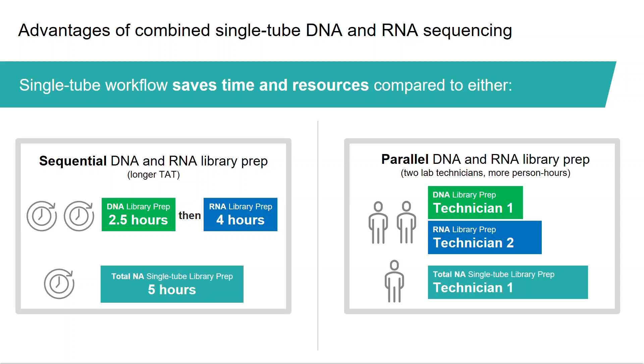A single-tube workflow also reduces the person hours if DNA and RNA libraries are performed in parallel, with only one technician required instead of two technicians for individual DNA and RNA library prep. And here we are not even counting the time saved with enrichment that is also performed simultaneously for DNA and RNA libraries in the single-tube workflow.